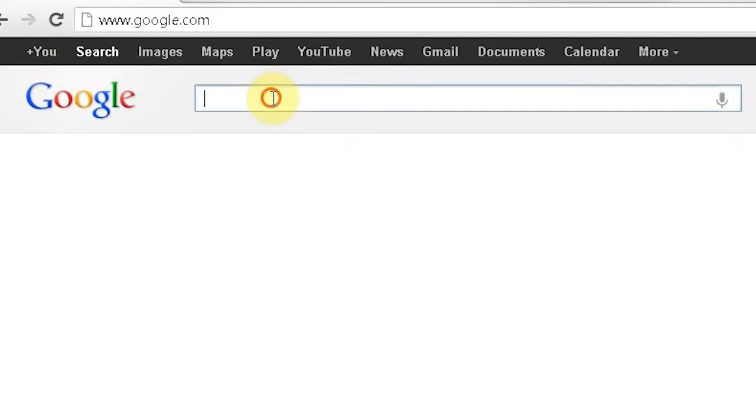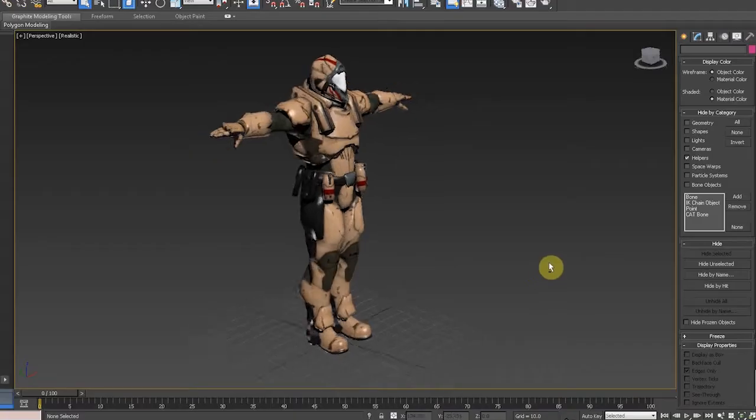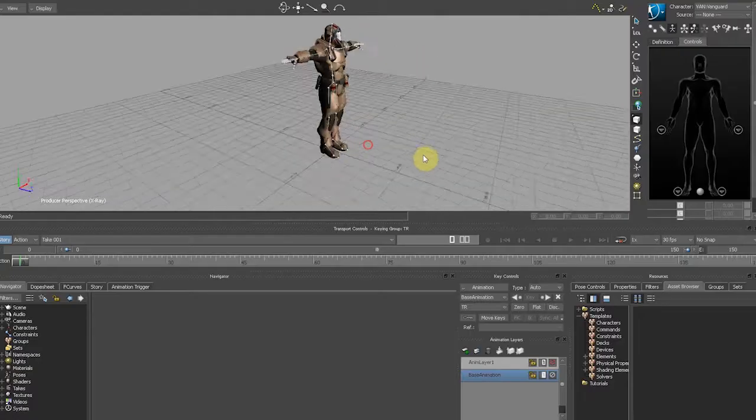I think if it hadn't been for the animation store, it would have been very difficult for us to complete it on time. Previously, what I would have had to do was go online, find a store somewhere that has motion capture data and then take it into 3D Studio Max after rigging the character and applying it, and maybe even making a trip to Motion Builder.